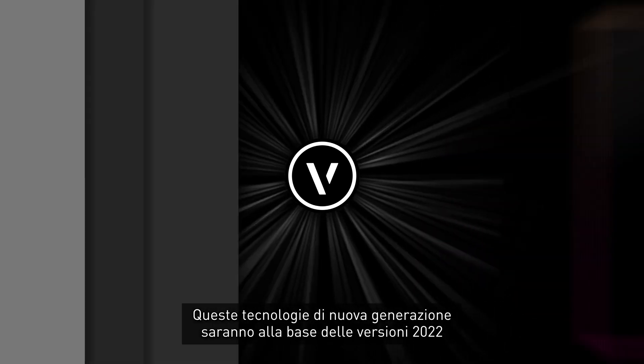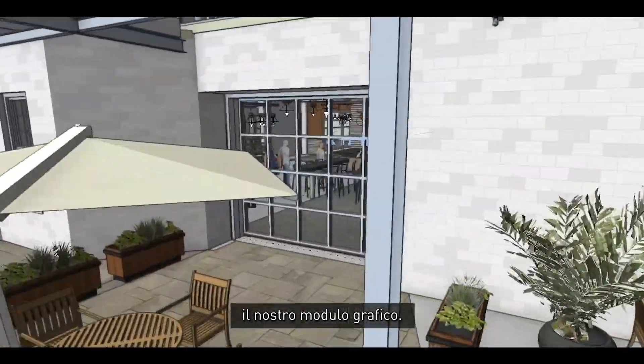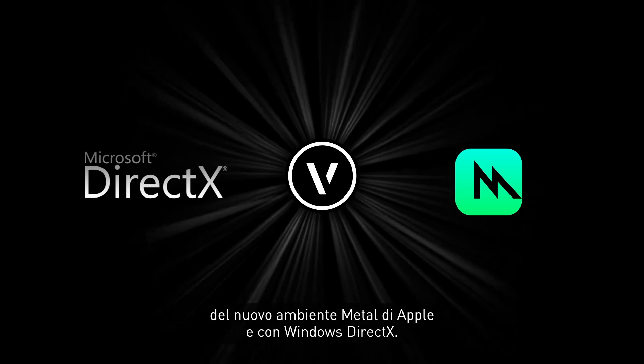This year, these next-gen technologies are going to be serving all of our design products. The next-gen technologies include improvements in our VGM, our graphics module. We now talk directly to Apple's modern Metal API and Windows DirectX.